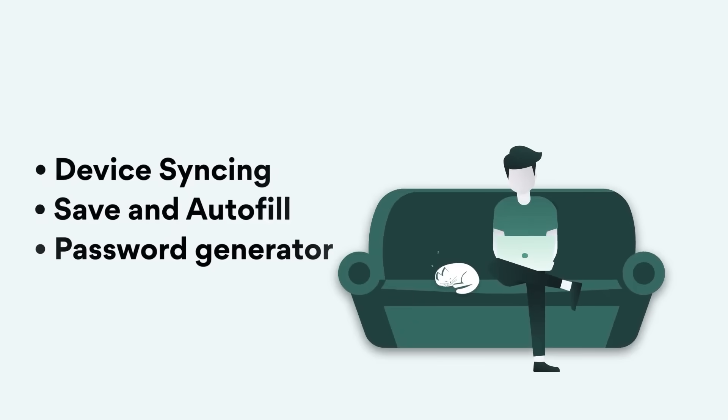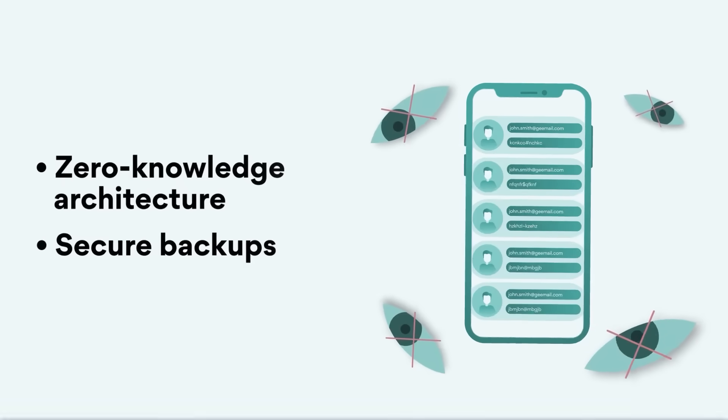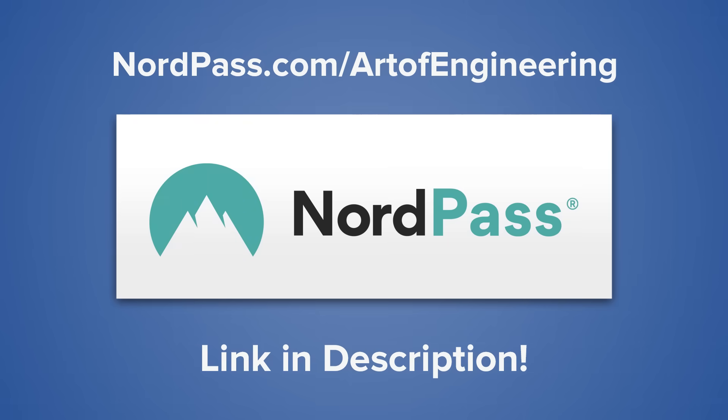NordPass is a powerful tool for keeping your passwords safe, organized, and accessible, and I highly recommend that you check them out by going to nordpass.com/artofengineering using the link in the description.